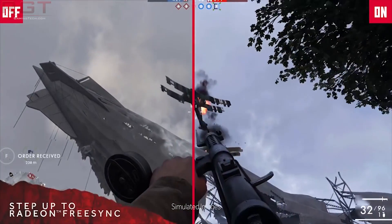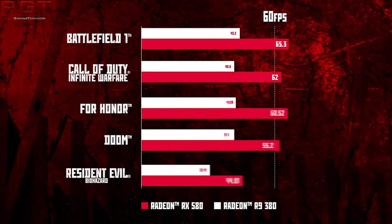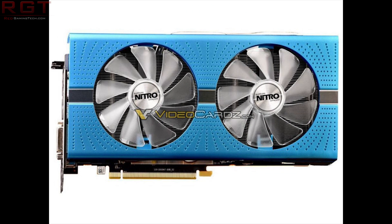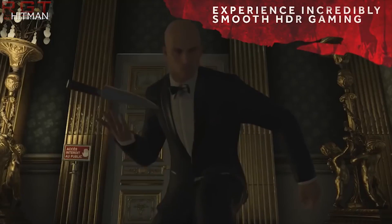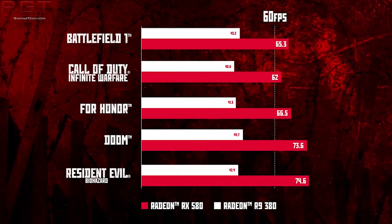We do get some specs of this particular graphics card, but once again we are missing both base and boost clock. We do know that the card has 2304 stream processors and 8GB of GDDR5 memory, 144 TMUs, 32 ROPs, and an 8000 Mbps memory clock. We already knew this is going to be using the 12nm architecture, but sadly still no base or boost clock. We're going to be getting a full launch next week, so we can expect full details including reference designs from AMD.